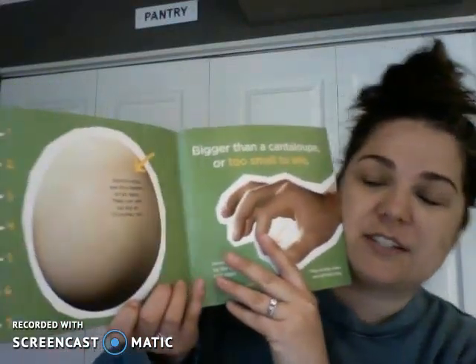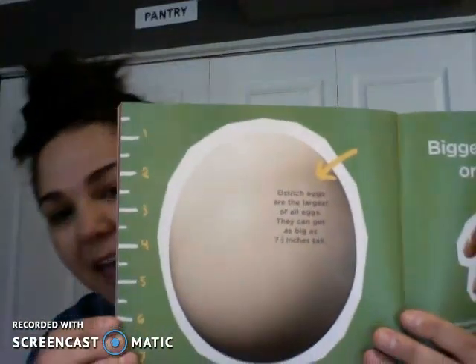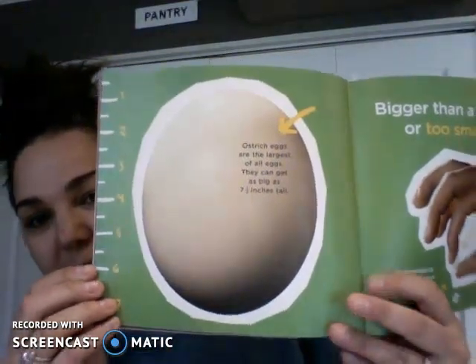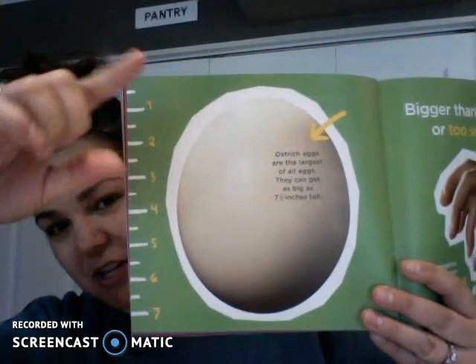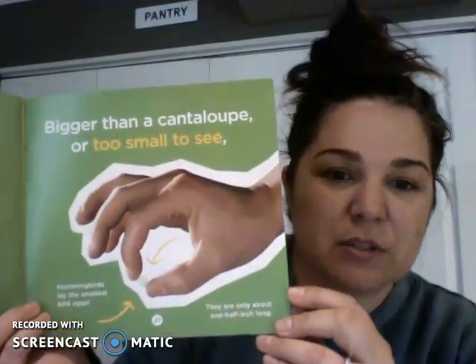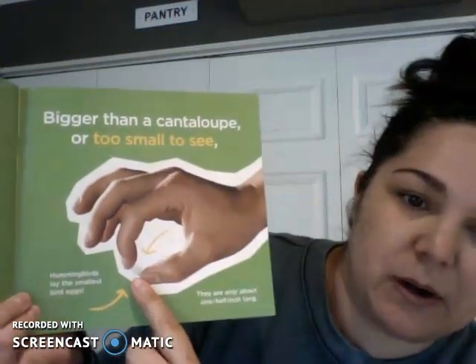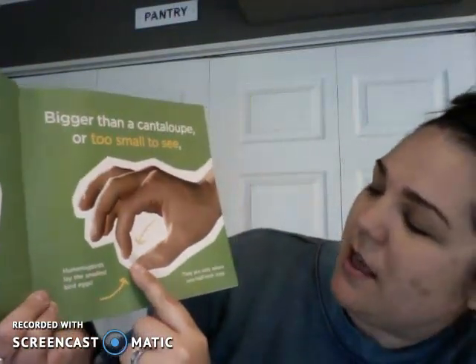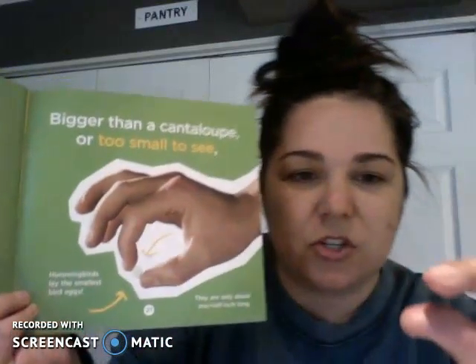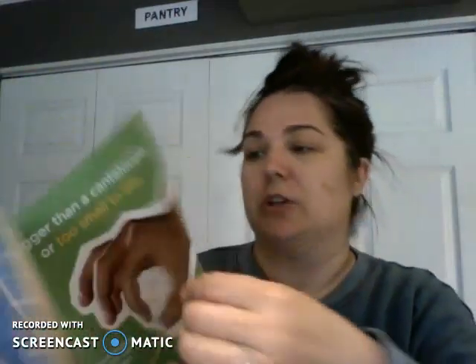Ostrich eggs are the largest of all eggs. They can get as big as seven and a half inches tall — that's about how big this page is. Can you imagine an egg that big? Hummingbirds lay the smallest bird egg — kind of looks like a jelly bean. They're only about one half inch long — very tiny. Hummingbirds are tiny, and ostriches are pretty big, so their eggs are pretty large.